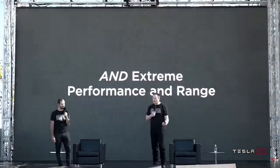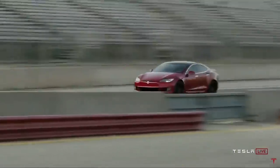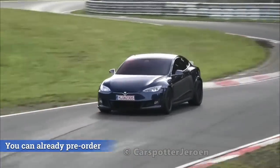We have extreme performance and range to discuss with the Model S Plaid. A Plaid Mode was originally promised for the new Tesla Roadster, and it was also previewed in a prototype for the Roadster, but it's also planning to make its way into the Model S as well.